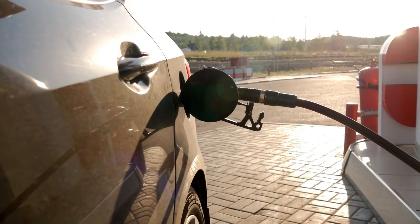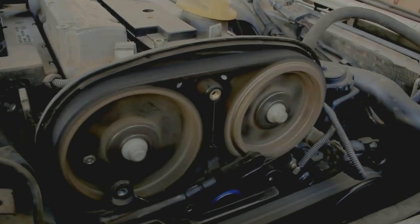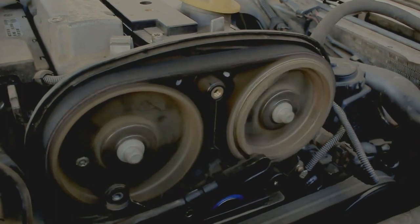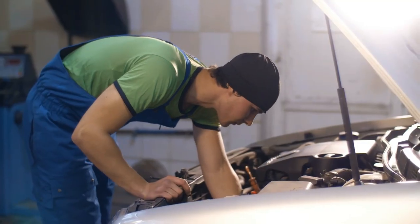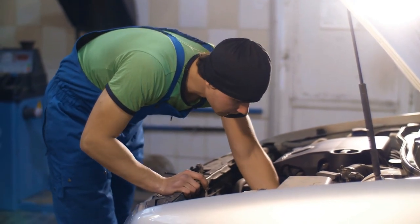Fuel system complications can also prevent your Honda from starting. Your Honda uses a combustion engine, which needs a combination of both fuel and air to start and run. If your Honda's issues are due to a faulty fuel system, this could be a clogged fuel filter or a damaged fuel pump relay.